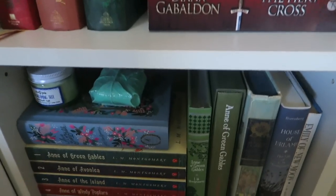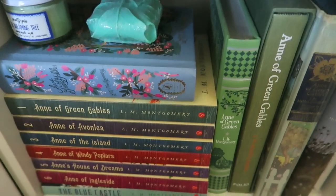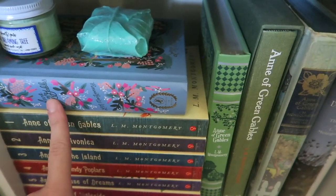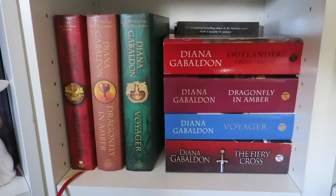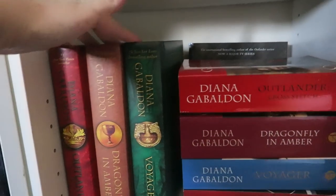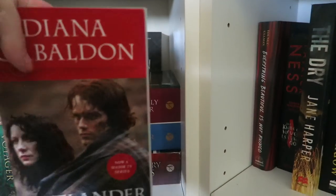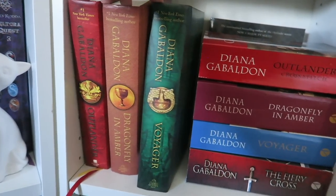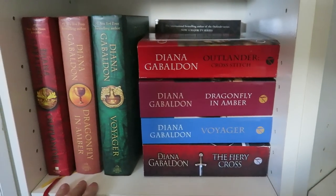Moving down to my weird skinny corner shelf, I would really like to reread Anne of Green Gables — definitely the first book, and I think I'll do it in the Puffin in Bloom edition. Then we've got my Outlander series. I've only read the first four books but I have the anniversary editions and the TV tie-in editions, and I think I might do the anniversary ones to annotate — they'll be nicer.